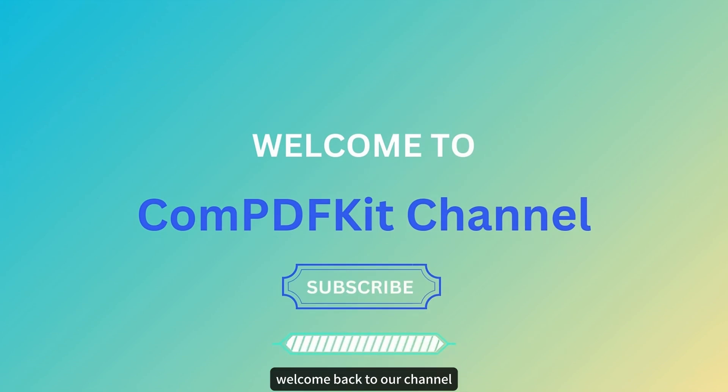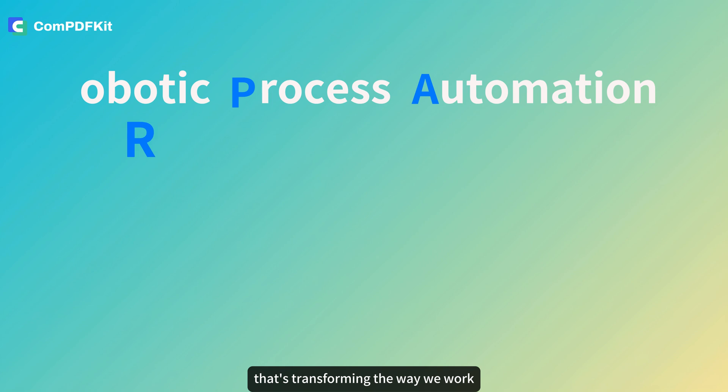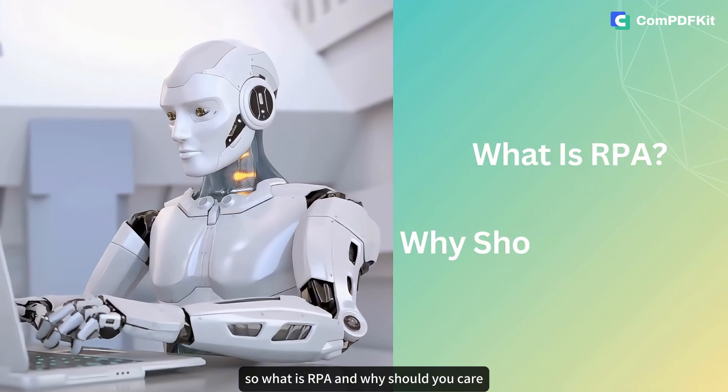Hi everyone, welcome back to our channel. Today we're diving into a buzzword that's transforming the way we work: RPA, or Robotic Process Automation. So what is RPA, and why should you care? Let's break it down.